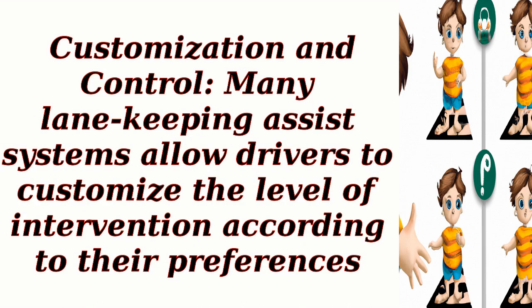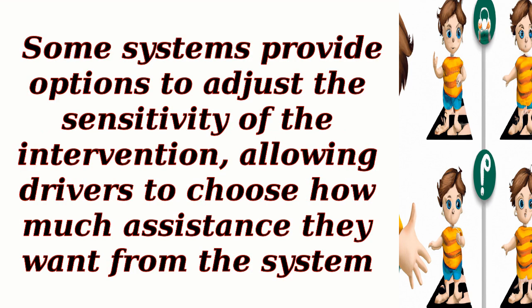Customization and control. Many lane keeping assist systems allow drivers to customize the level of intervention according to their preferences. Some systems provide options to adjust the sensitivity of the intervention, allowing drivers to choose how much assistance they want from the system.